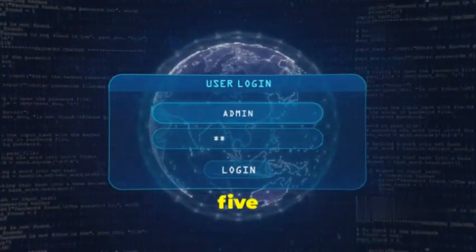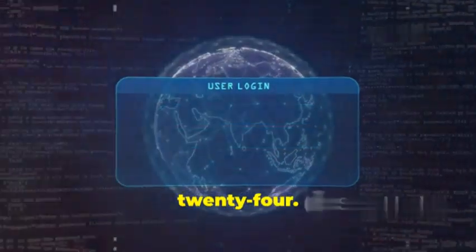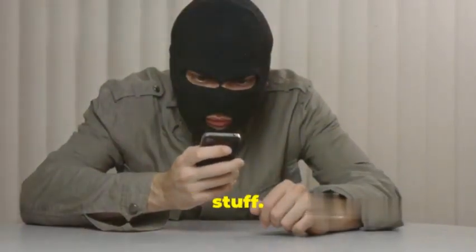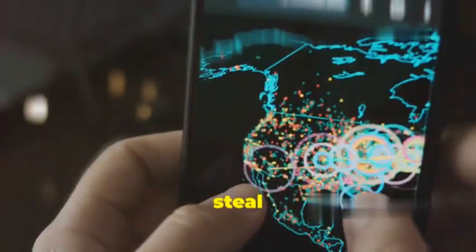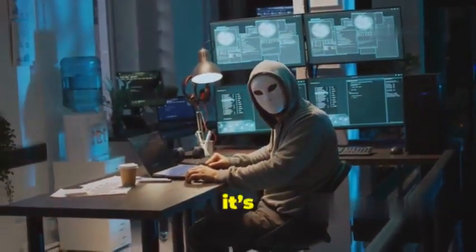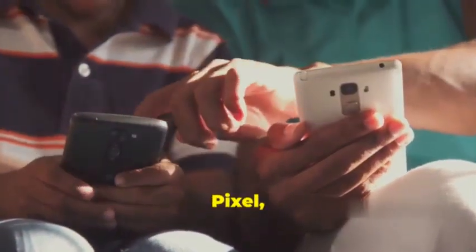Specifically, we're talking about the top five most dangerous Android spyware tools out there in 2024. Before you hit that unsubscribe button thinking this is too techie for you, trust me, this is important stuff. We're talking about tools that can literally watch your every move, steal your passwords, even listen to your conversations. Yeah, it's straight out of a spy movie, but unfortunately it's real.